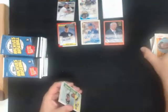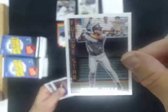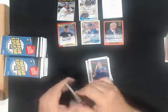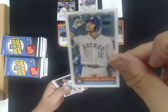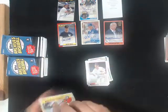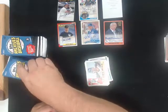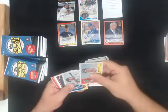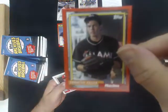Here we go. Derek Jeter retrospective for the Yankees. Yulieski Gurriel Bazooka for the Astros. Christian Yelich red parallel number 24 of 25 for the Marlins.